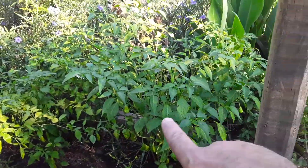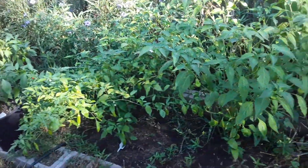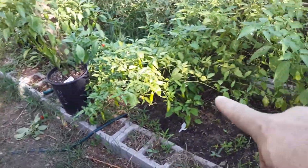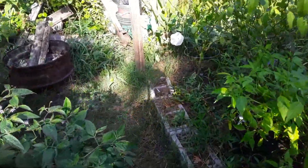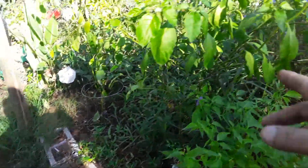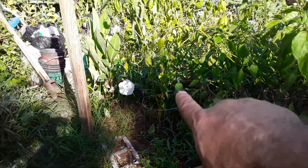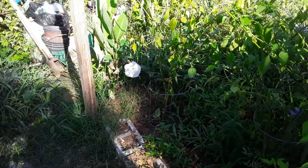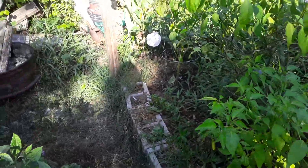Recently had my brother transplant these because they're root-bound. The Aji Fantasy. I'm not the greatest with a selfie stick. Aji Delights. Some Lunchbox. Another Aji Delight covered in pods. Aji Lemon Drop. And then there's a big Aji Amarillo about seven foot tall that we transplanted. Hopefully it can pull through.